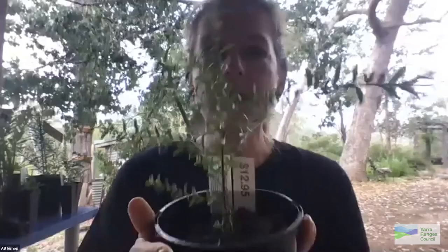Moving to medium shrubs: Acacia acinacea, or gold dust wattle, is a dainty small shrub with an almost V-shaped form — like a tiny tree — which is fabulous because it allows you to underplant with grasses or ground covers. It gets to about 1.5 metres tall and about a metre wide — a nice, controllable plant.